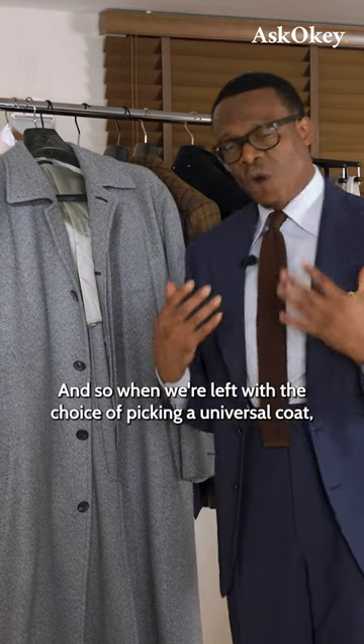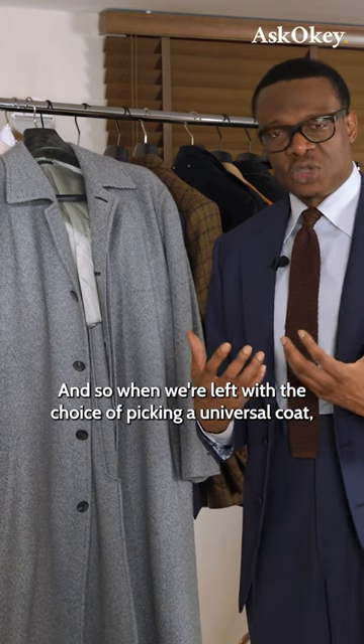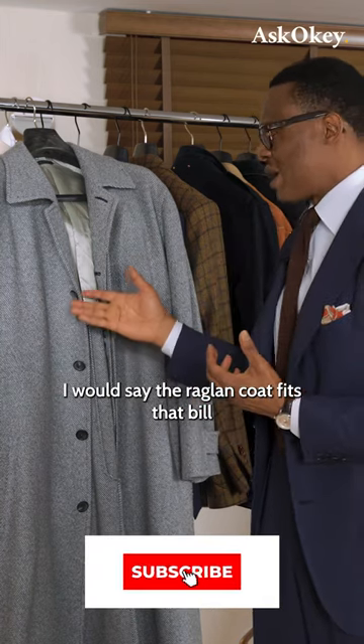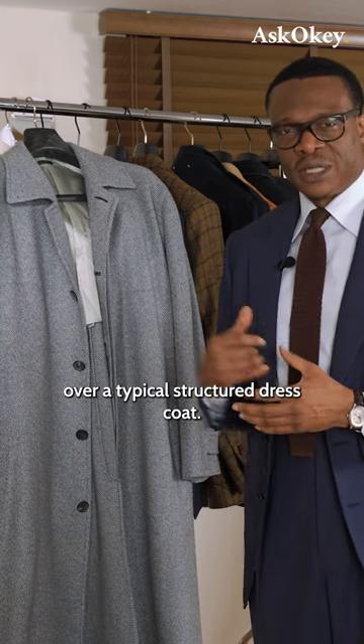And so, if one were left with the choice of picking a universal coat, I would say the raglan coat fits that bill over a typical structured dress coat.